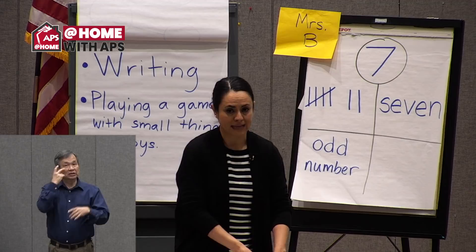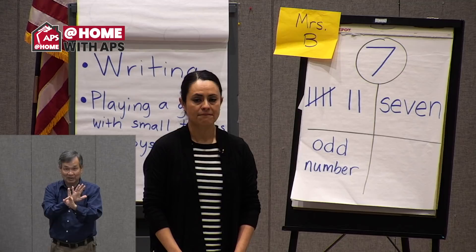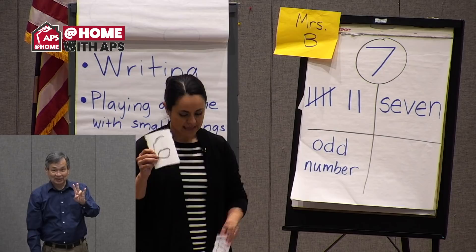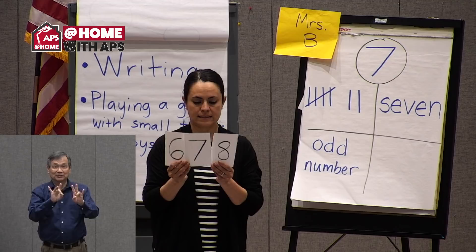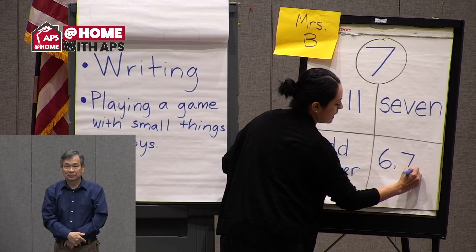Let's see what comes before and after seven. Count with me: one, two, three, four, five — six comes before. Seven. Eight comes after. Six, seven, eight.